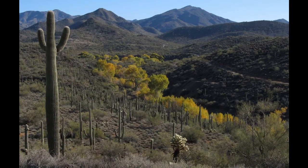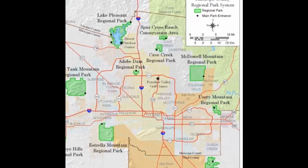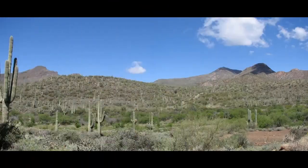Spur Cross Ranch Conservation Area is the newest addition to the Maricopa County Park System. It officially opened to the public in January of 2001. The conservation area is located approximately five miles north of the town of Cave Creek in the far north valley.